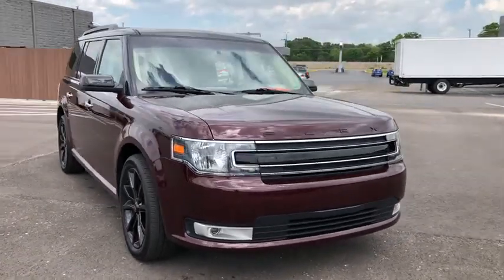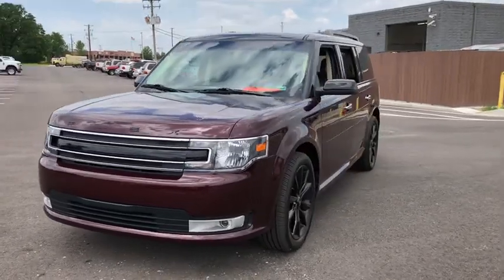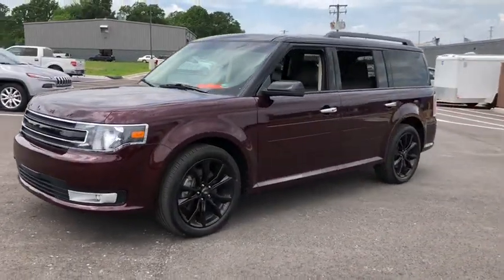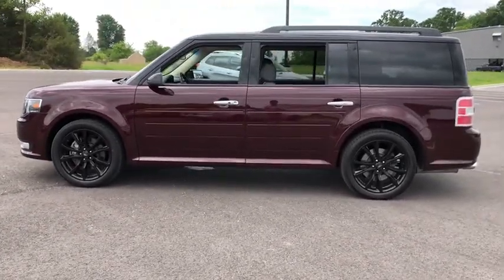Take a ride in the 2019 Ford Flex. Flex isn't just exciting to look at, it's exciting to drive. It hunkers down, puts a limit on lean. This vehicle has less than 20,000 miles.